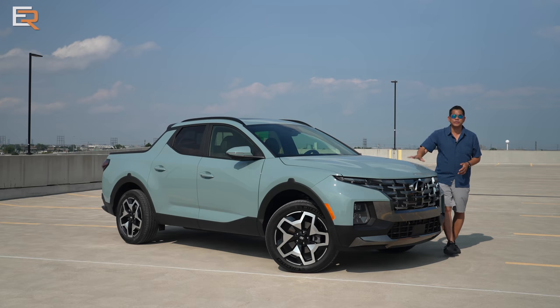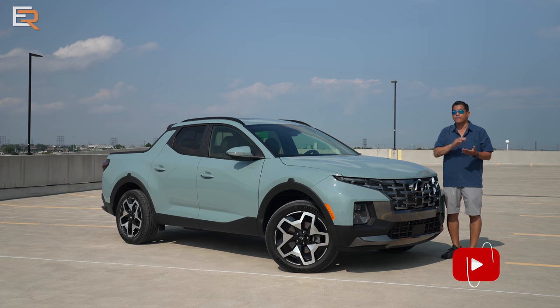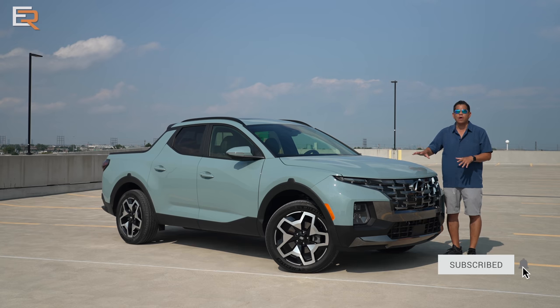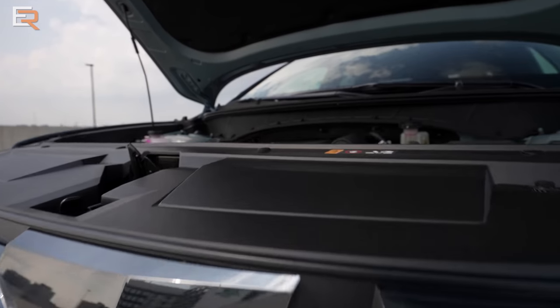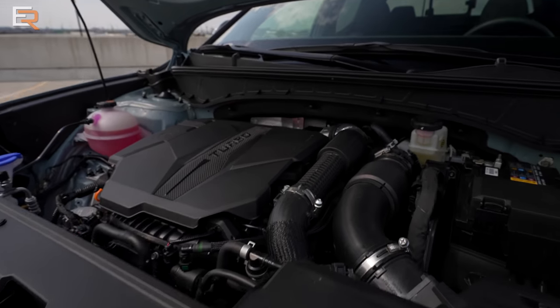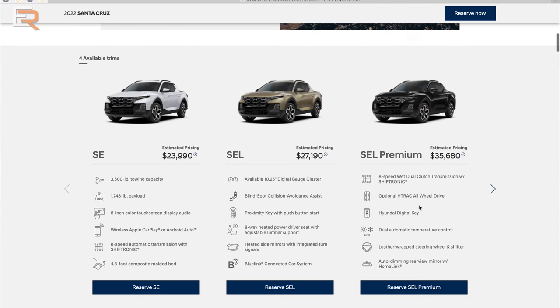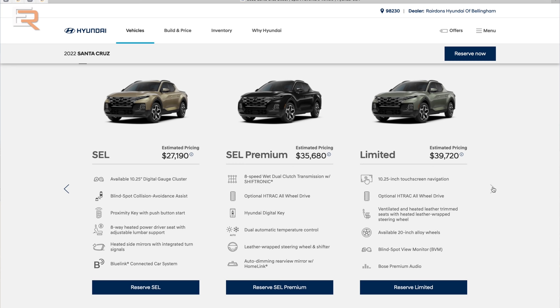The Santa Cruz you're looking at here is a Canadian spec Ultimate trim. In Canada we have three trim levels: the Preferred, the Trend, and the top-of-the-line Ultimate. All Canadian models come with the 2.5-liter turbocharged engine and standard all-wheel drive. In the U.S. there are more trim levels and options — you can order it with front-wheel drive or the naturally aspirated 2.5-liter. This Ultimate would be the same as the Limited AWD in the U.S.